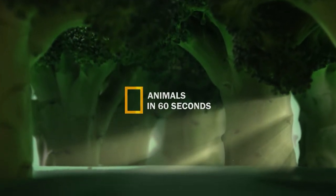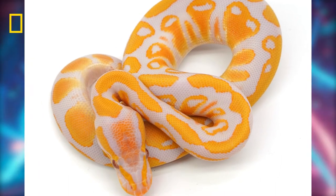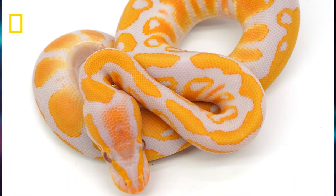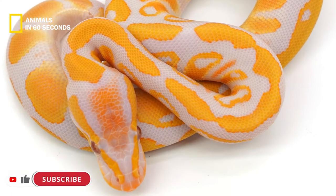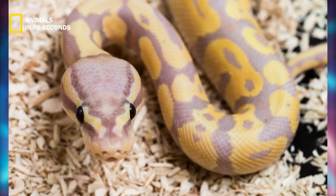Animals in 60 seconds. Constrictors like lavender ball pythons choke their victim until the heart stops before devouring it whole. Their bodies are powerful and muscular with the typical triangle-shaped head and blunt nose of a ball python. The females are larger than the males and they are four to six feet long.